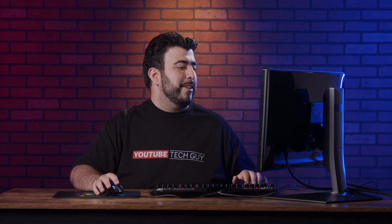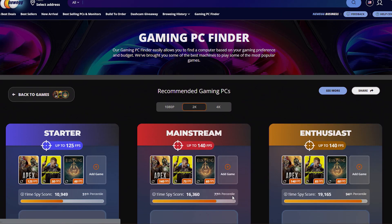And then view the results. Bam! Now we have our FPS for three different levels of gaming PCs that you can order on Newegg.